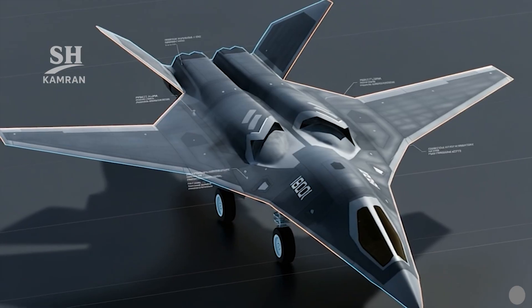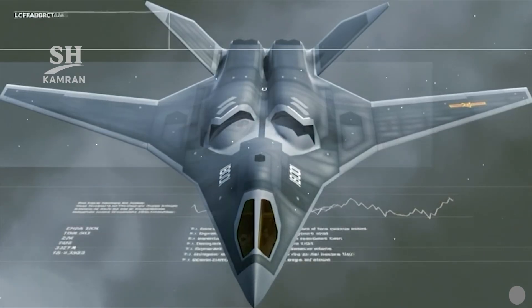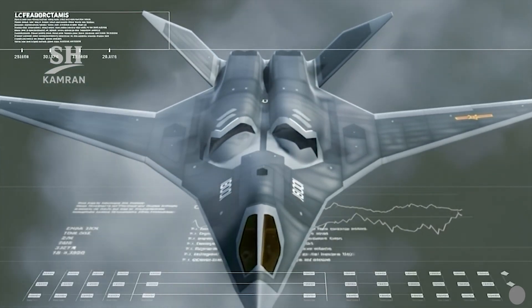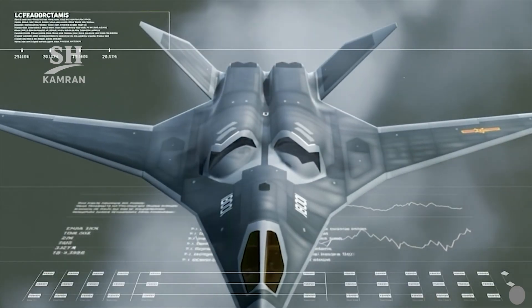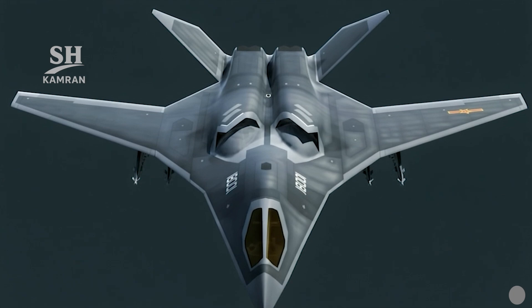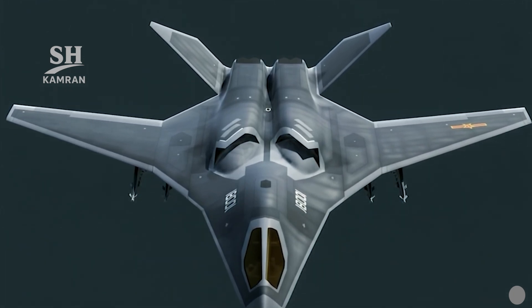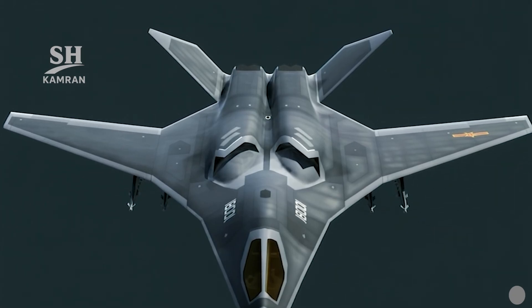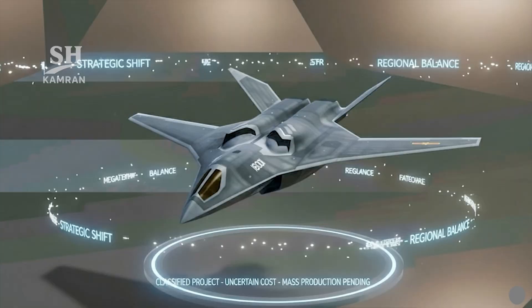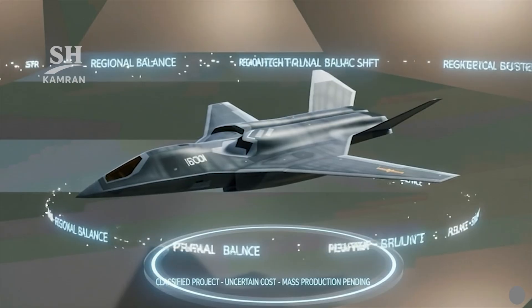Official name remains unrevealed and organizational ambiguities persist, but flight evidence from 2024 has boosted belief in the program's continuation. Further disclosures depend on Chinese security communication management. Currently, evaluations rely on open sources and expert analysis. The JH-XX represents a medium-range, stealth, supersonic, multi-role regional bomber with capabilities including precision strike, anti-ship interception, and reconnaissance networking. Mass production status and final costs remain undisclosed.